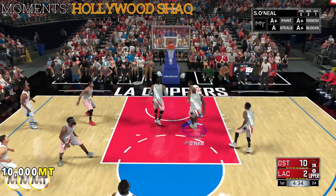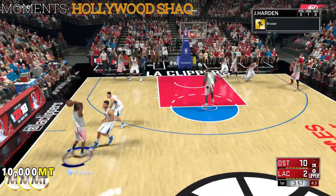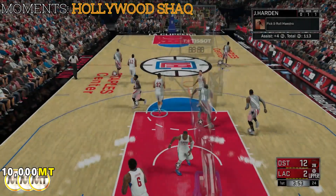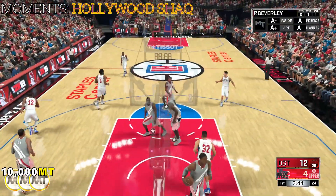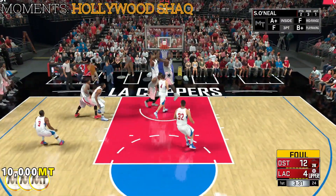A chance there to push it to double digits, but it's off the mark. Trailing here by eight. Nice passing here by Los Angeles. That shot by Griffin, no good. Clock at six. Back to O'Neal, up off the screen — and Shaq with the slam! Then Griffin in position, and Griffin with the dunk.